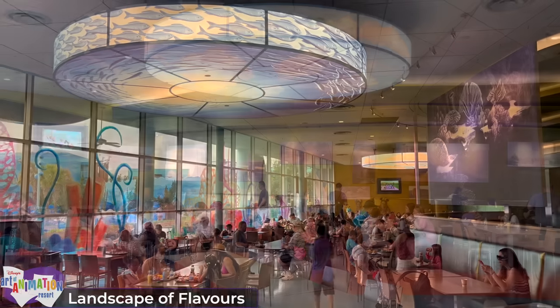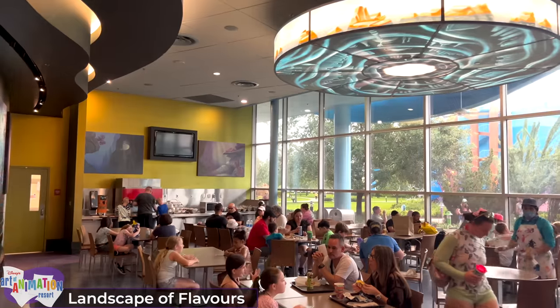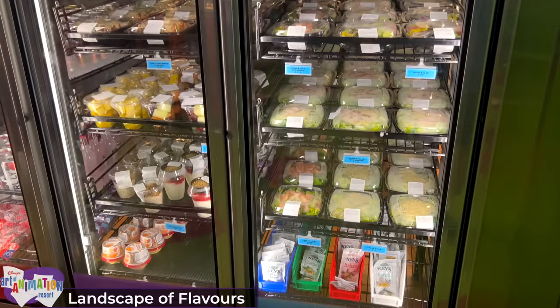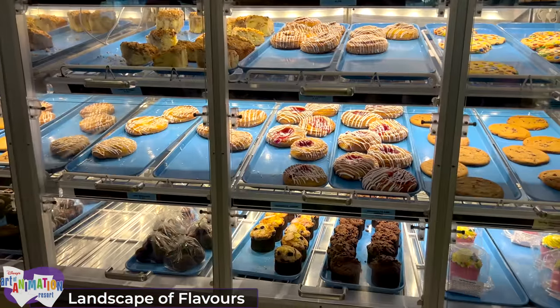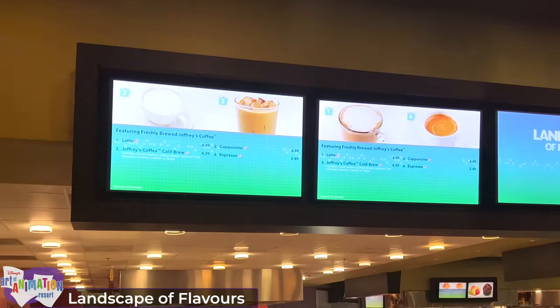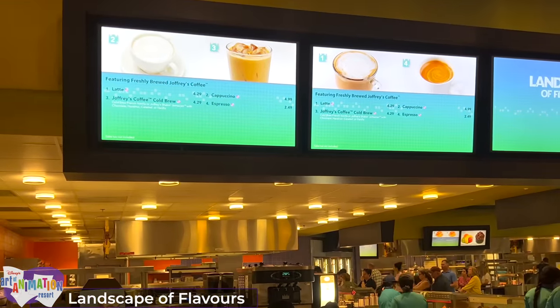Its seating areas are divided into the four different Disney movies, each with themed landscape artwork and light fixtures. There are several different food stations. Over on the far left side is the grab-and-go section selling fresh fruit salads, pastries, snacks and beverages. Next to this is the cafe, serving a limited selection of hot and cold speciality coffees.